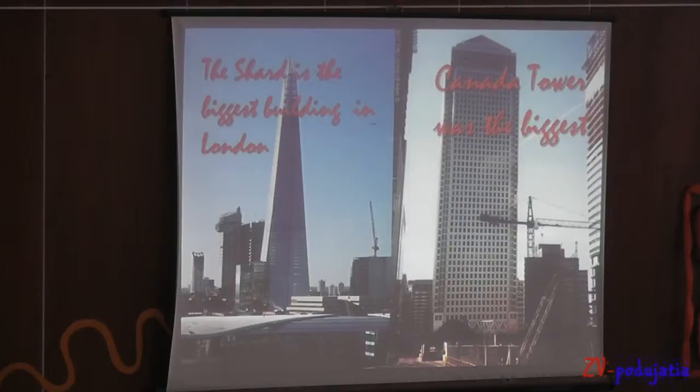This unusual building is the biggest in London. Its name is the Shard because it looks like a shark, and on the second picture you can see Canada Square and it was the biggest building.